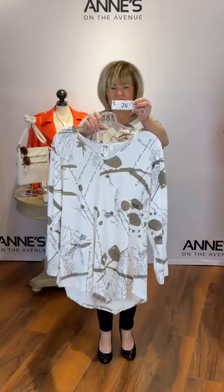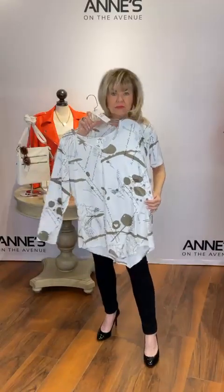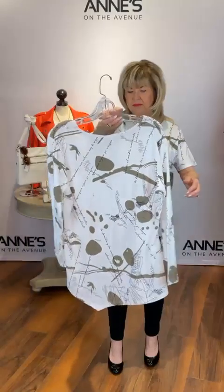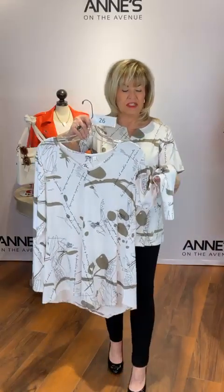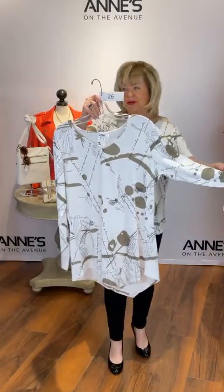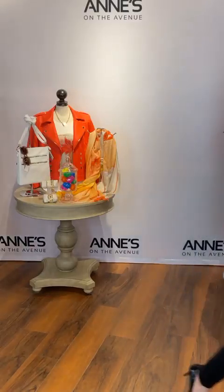This is the Classic Glam tunic — love the length, nice and long with an asymmetrical hem at the bottom, a little longer in the back, and a full sleeve. $95 for that — medium, large, extra large, and 1X available. That's item number 26. Just love the feeling of this — so soft, really nice, comfortable, and it breathes.